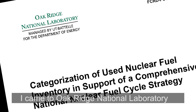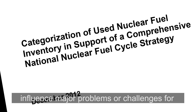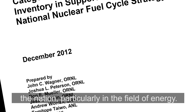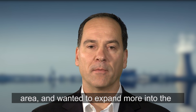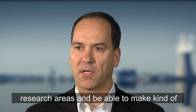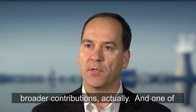I came to Oak Ridge National Laboratory for the opportunities it provided to influence major problems or challenges for the nation, particularly in the field of energy. I actually spent a couple of years in private industry working in the spent fuel storage area, and wanted to expand more into the research areas and be able to make broader contributions.